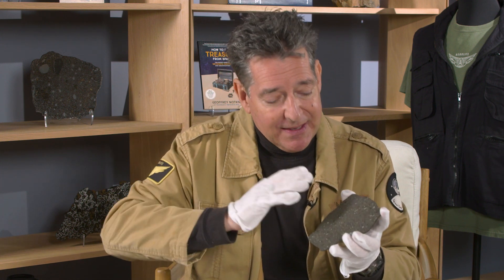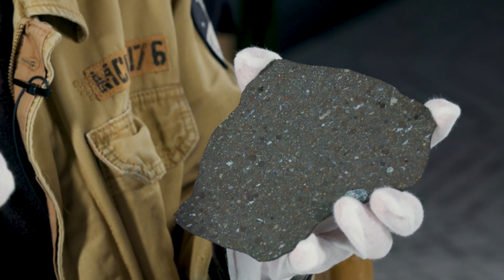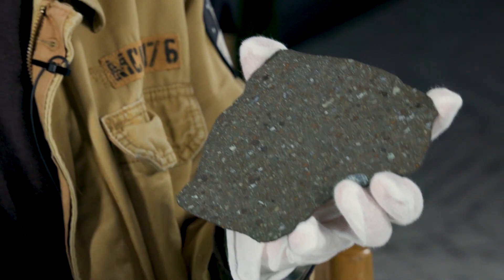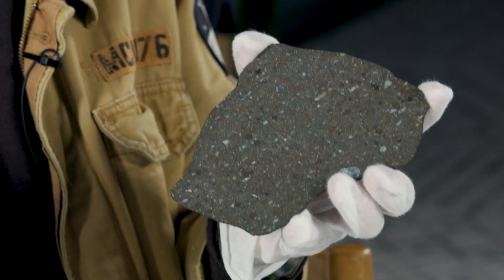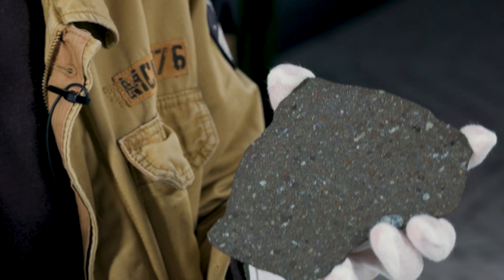But here's the part that will really blow your mind. In this meteorite are micro diamonds, which are not part of our solar system. They are believed to be remnants of a supernova that may be as much as 12 billion years old.